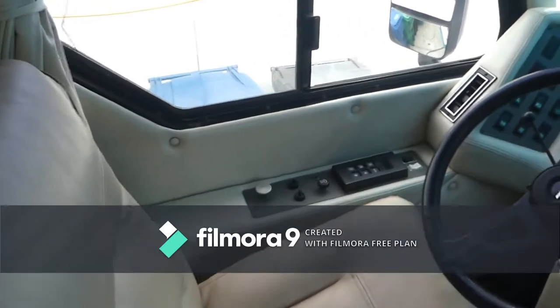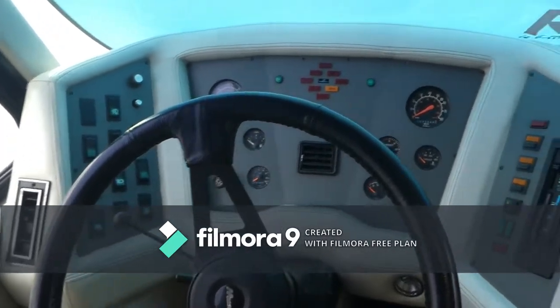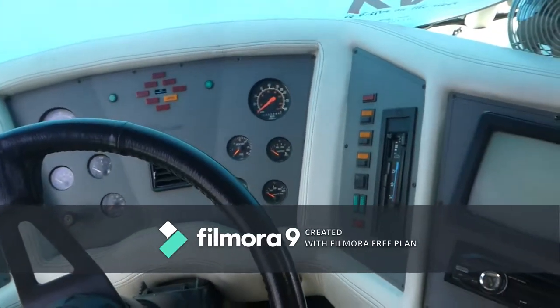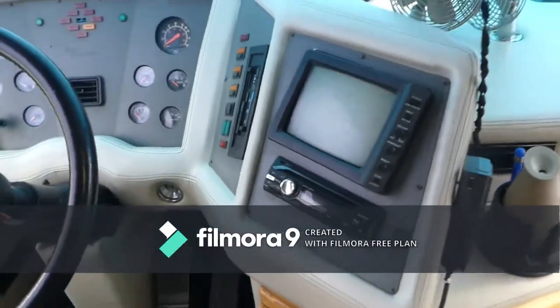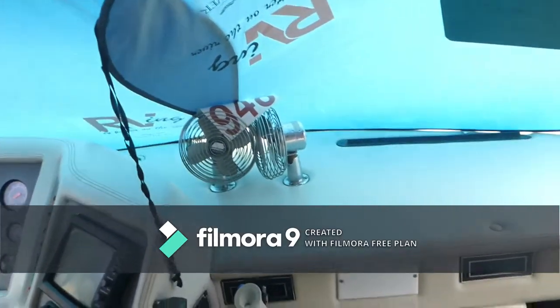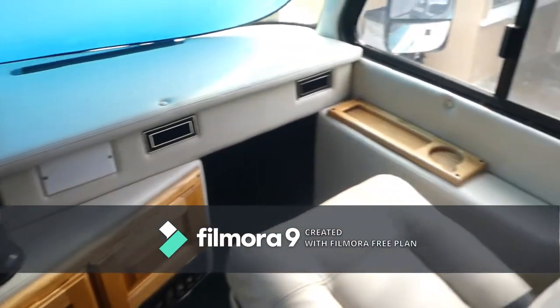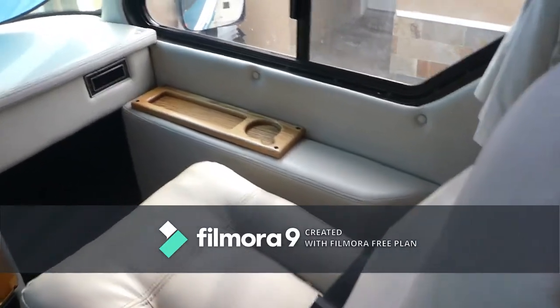Six-speed Allison transmission and air brake, a bunch of switches and dials — that's the leveling system and backup camera, system stereo. Swinging back over to the co-pilot's chair again, all the upholstery is brand new.